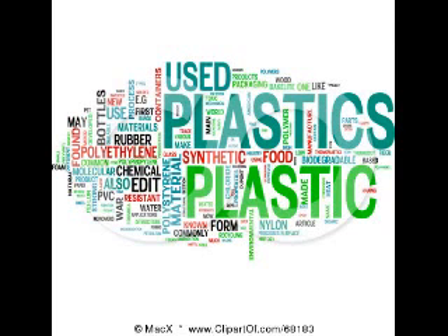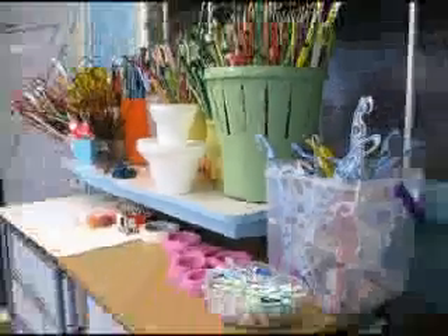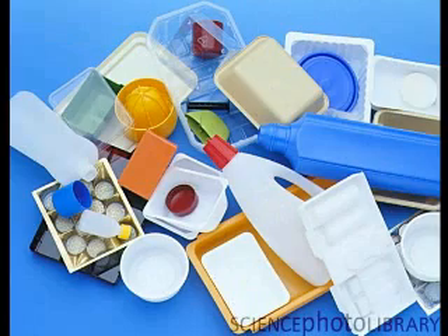Over the past 50 years, our lives have been transformed by the invention of plastic. Coming in an assortment of colours, textures, shapes, sizes, and thicknesses, and having a wide range of uses, plastic has revolutionised the world.